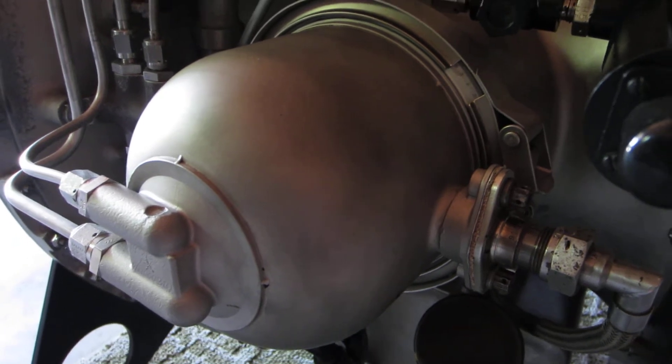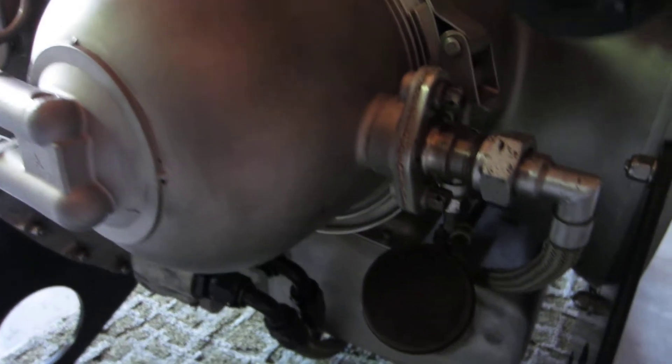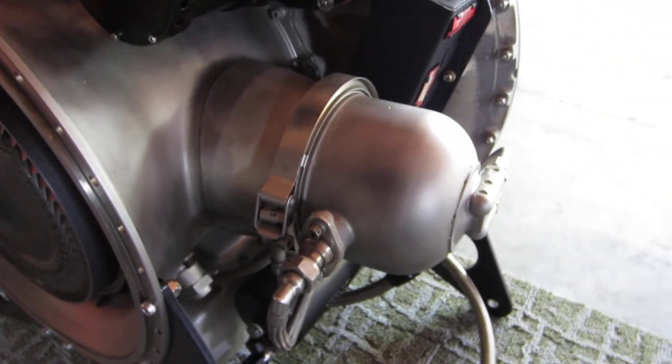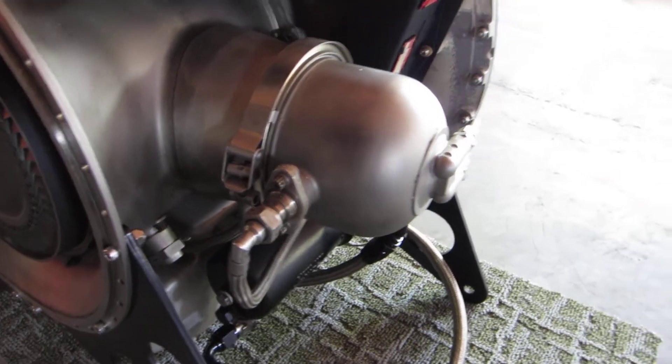Right side combustion chamber with igniter plug and ignition lead. Coming over to the other side: combustion chamber, ignition plug, ignition lead.